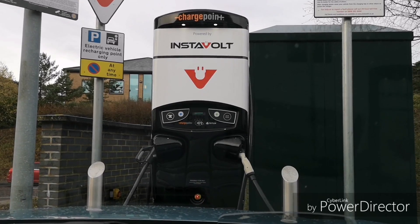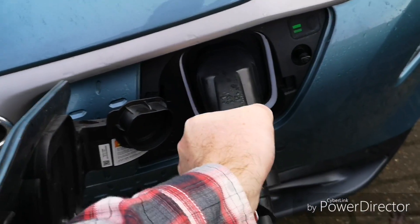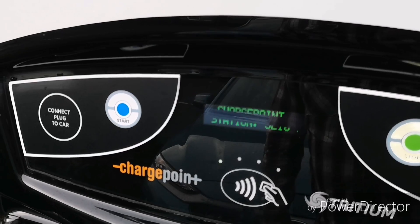Here we are at one of my favorite InstaVolt chargers in Thorpe St. Andrew, Norwich. Looking at the car: I'm about halfway, 145 miles on the GOM, traveled 5.3 miles to get here, and the state of charge is 56 percent. Plugging her in, tapping my card — it still says introductory offer, which is excellent. Pressing start, charging at 56 percent, and we've got a green flashing light — we're charging.